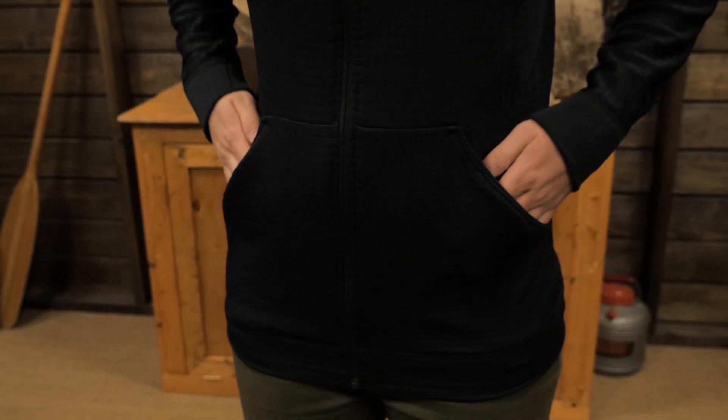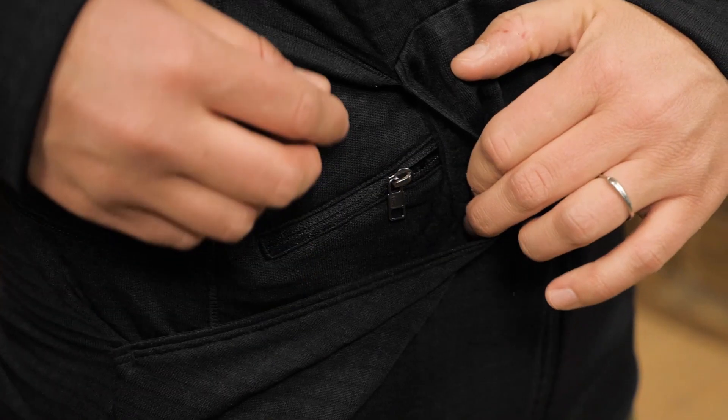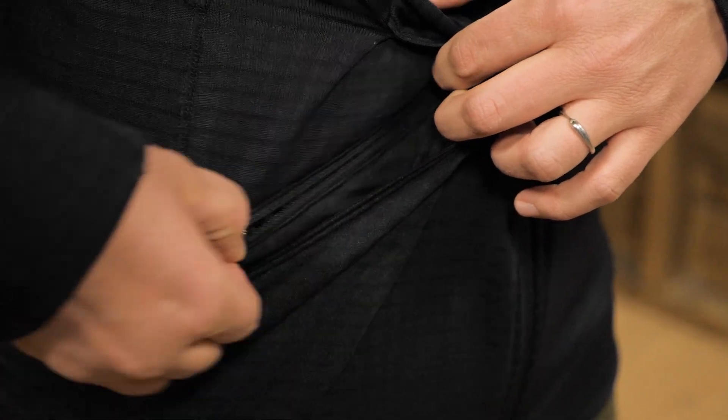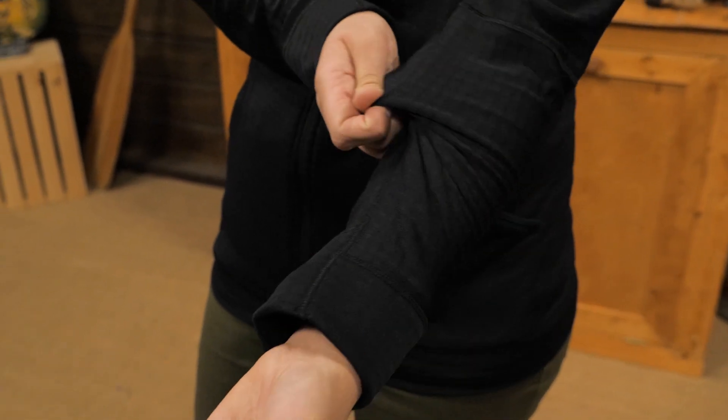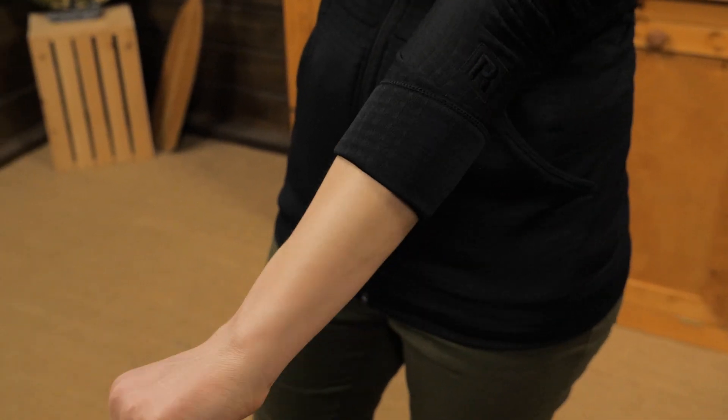The two pockets are great for chilly hands and the right side has a hidden zipper for stowing small valuables. The low profile cuffs can be pushed up comfortably over your forearms and the snug hood fits under a helmet.